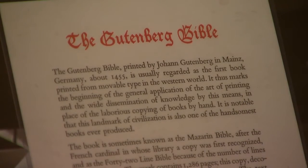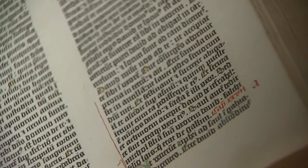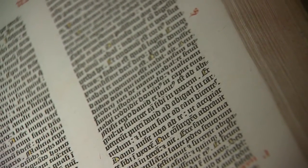Fewer than 50 survive in the world today. It's the first book ever printed by movable type and one of the most valuable books in the world. It's the beginning of a revolution of what's possible in terms of how knowledge can be disseminated.